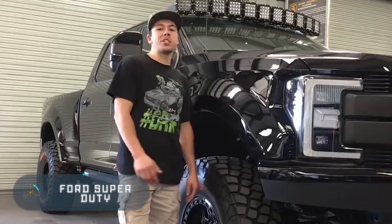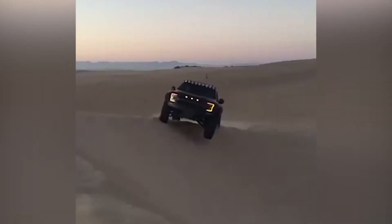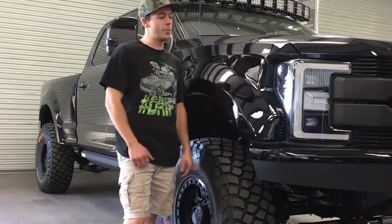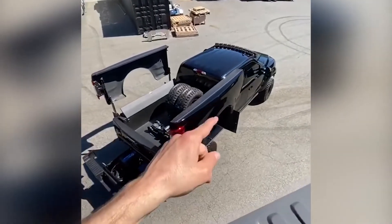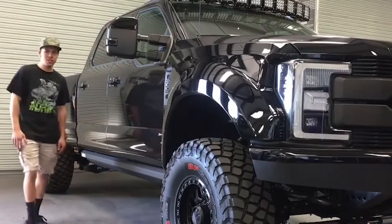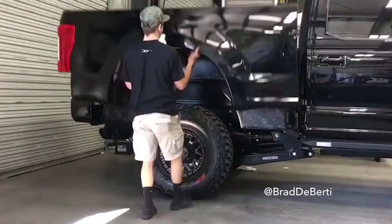The Ford Super Duty pickup you see now is the result of the hard work of Doug DeBertie and his son Brad. They wanted to build a transforming car that would turn from a standard pickup into an innovative utility truck. The results surpassed everyone's expectations. The model was presented at the SEMA exhibition and was hugely popular with the audience, according to Ford. Thanks to the original structure of the rear of the vehicle, special hinges lift the sidewalls of the pickup, opening up access to a spacious storage system with many shelves and tools.